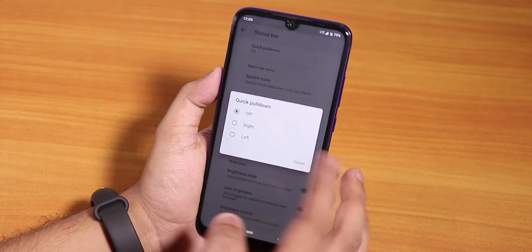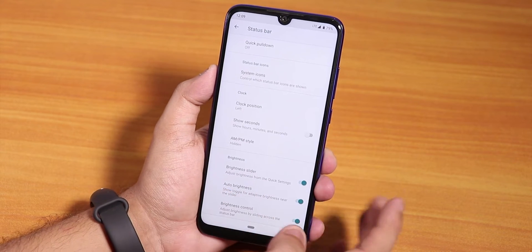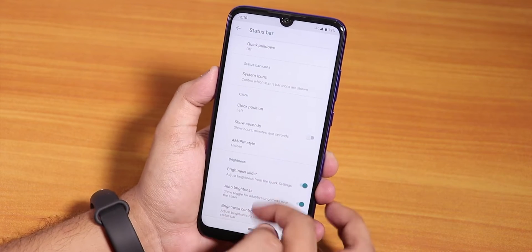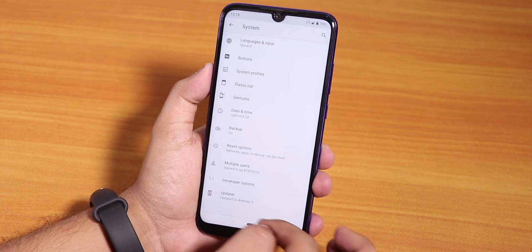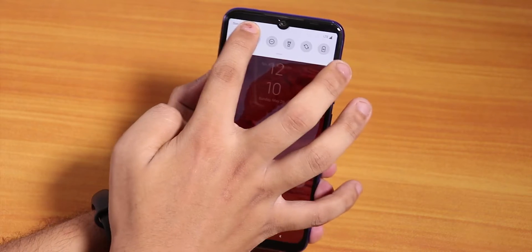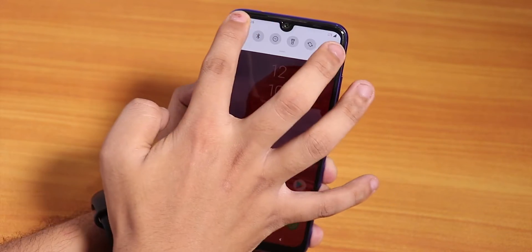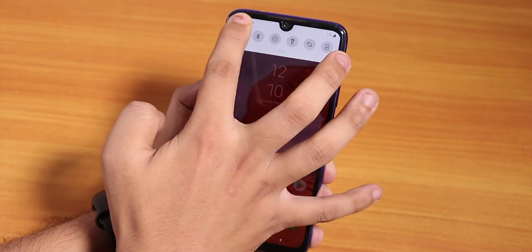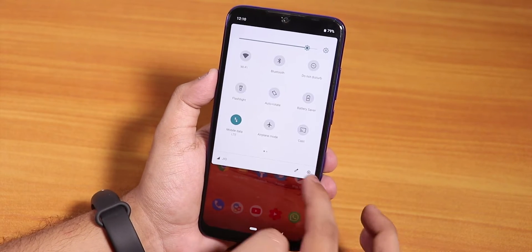In the status bar settings, there's a quick pulldown option — you can set it to right or left. There's also a clock position option, AM/PM style, brightness slider, and brightness control so you can adjust brightness by sliding a finger over the status bar.